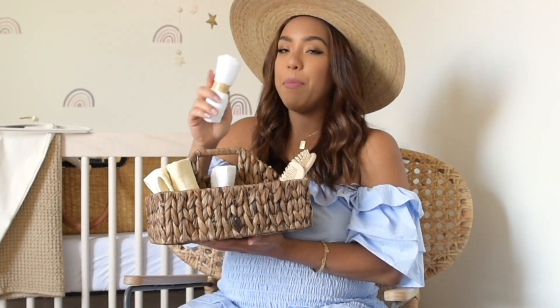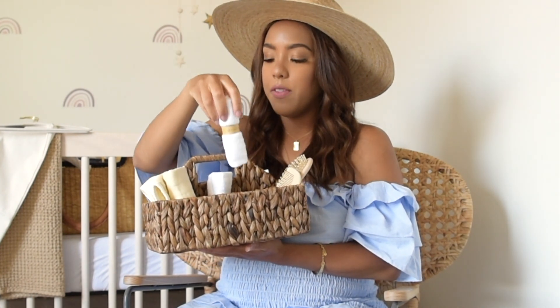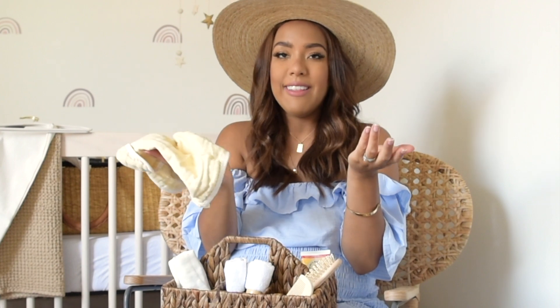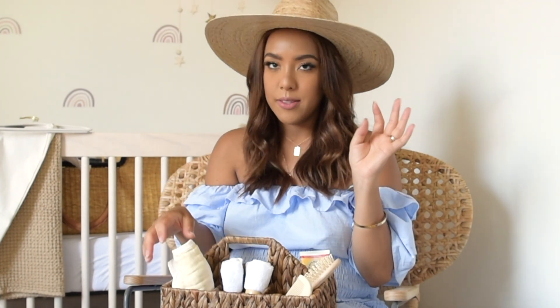Next are these bamboo baby washcloths — they are incredibly soft. I'm obsessed with anything bamboo: it's antibacterial and the materials are so soft. It came in a huge pack of about 10 and was really affordable. Beside that are these muslin cloths, also a pack of 10. They can be used for wiping the baby, as a burp cloth, as a washcloth — just about anything. They come in yellow, pink, blue, and white. If you're looking for affordable cloths in good materials like bamboo or muslin, Amazon has so many and you don't have to go for cheap cotton.